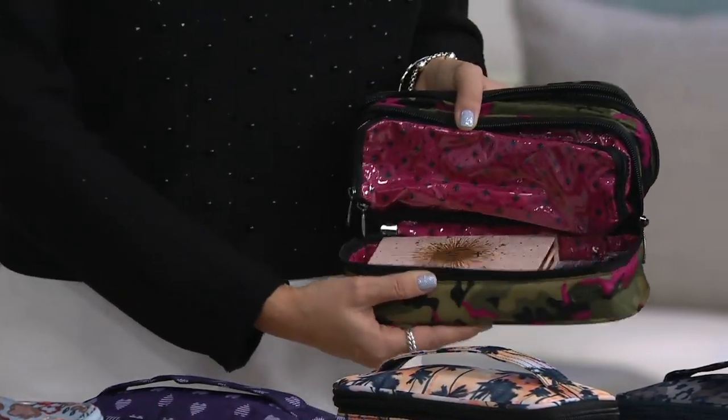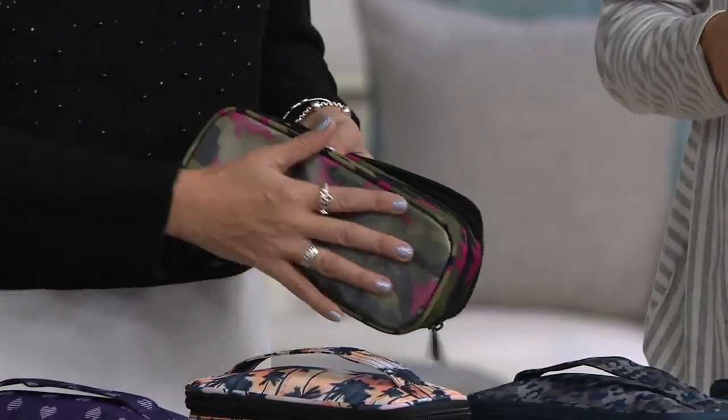It has got two layers of organization. There's a nice gusset and a nice wipeable bottom as well.